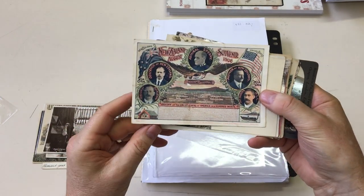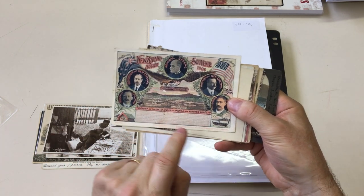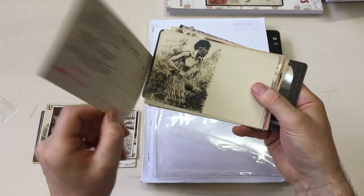This is a great card — it's for the visit of the U.S. fleet in 1908: the history of the United States of America in a hundred words. I had a fine example of this card some time ago and it sold for over two hundred dollars.